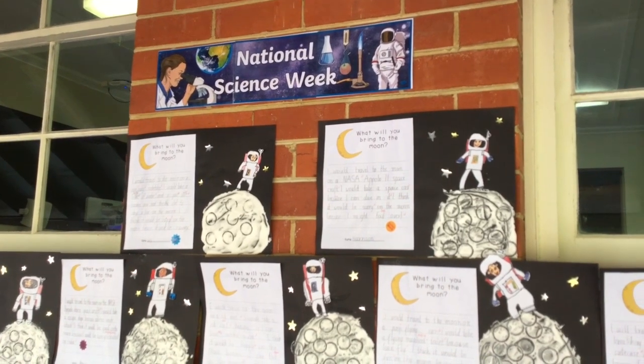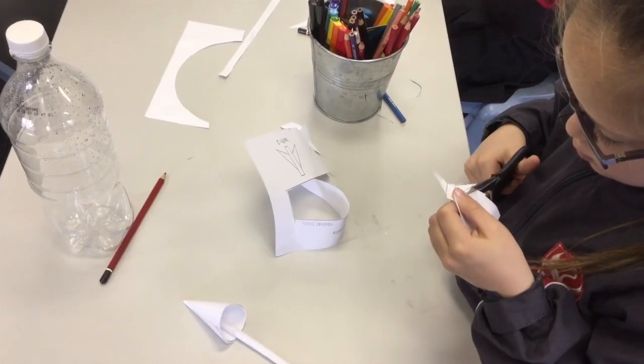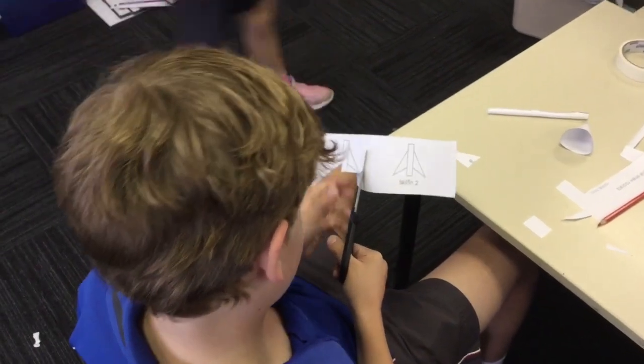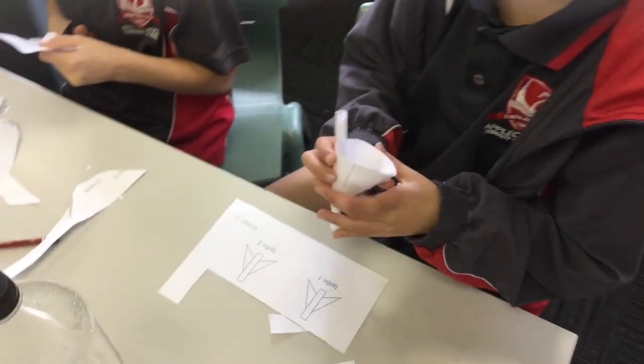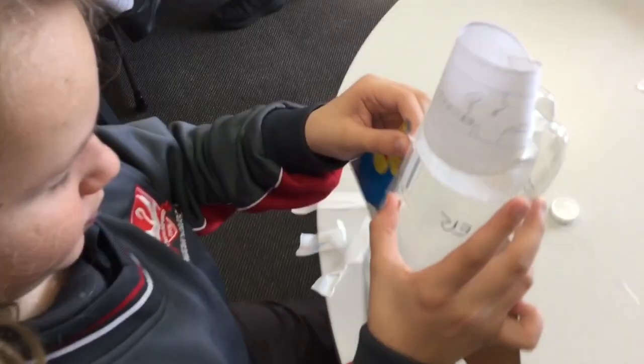The first thing we did was make some paper rockets. He gave us little cutouts and we got to cut out and make little paper rockets and put straws in them. It was really fun because the whole class got to shoot them and see who got the furthest. I learned a lot of facts about space and how rockets are made.